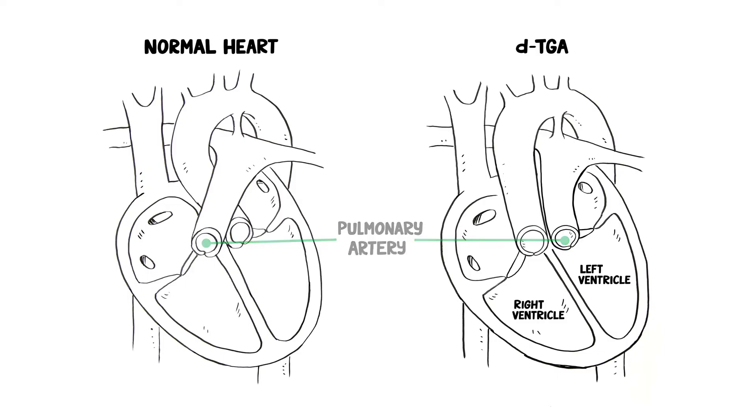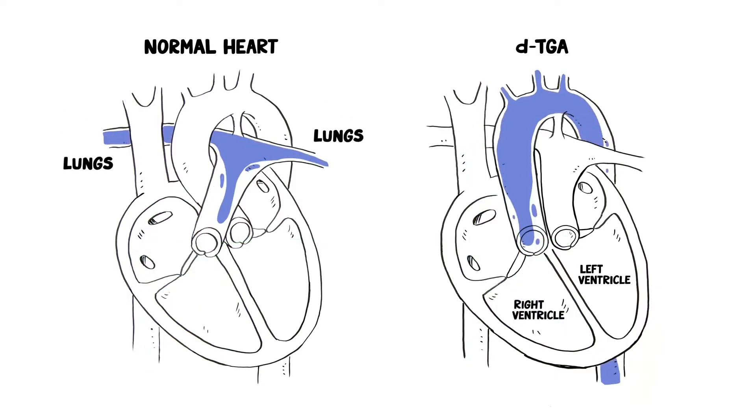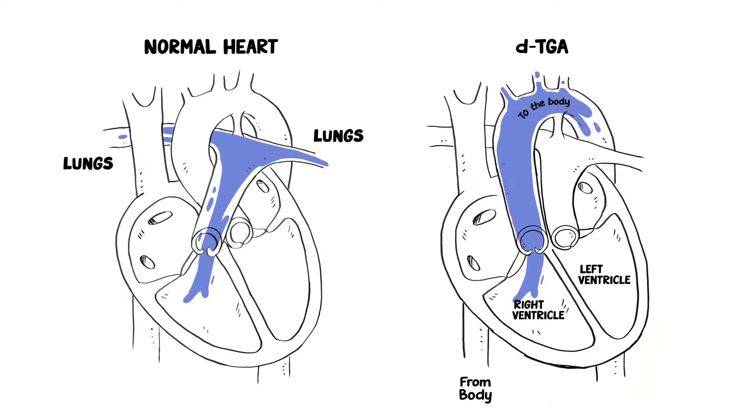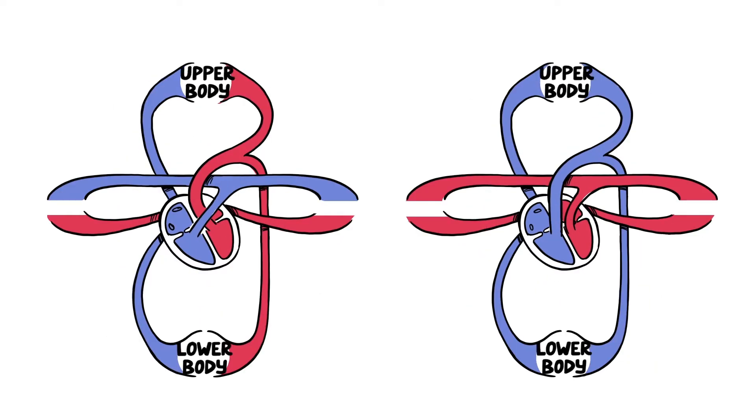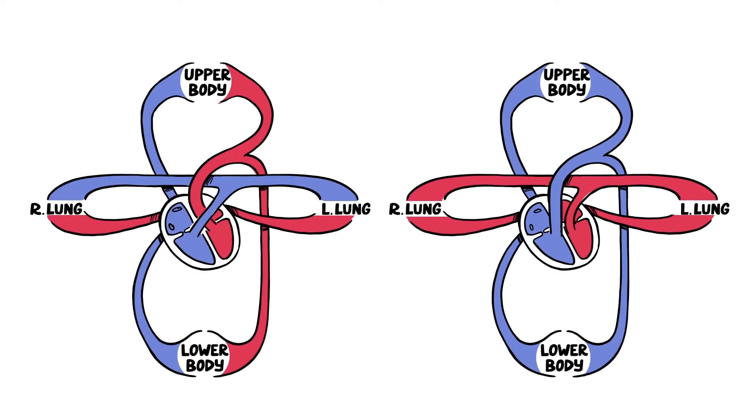This results in blood without oxygen — blue blood — being pumped repeatedly back to the body, while blood with oxygen — red blood — is pumped repeatedly through the lungs. As a result, the baby's body and major organs don't get as much oxygen as they should. It's important that we address this quickly after birth.